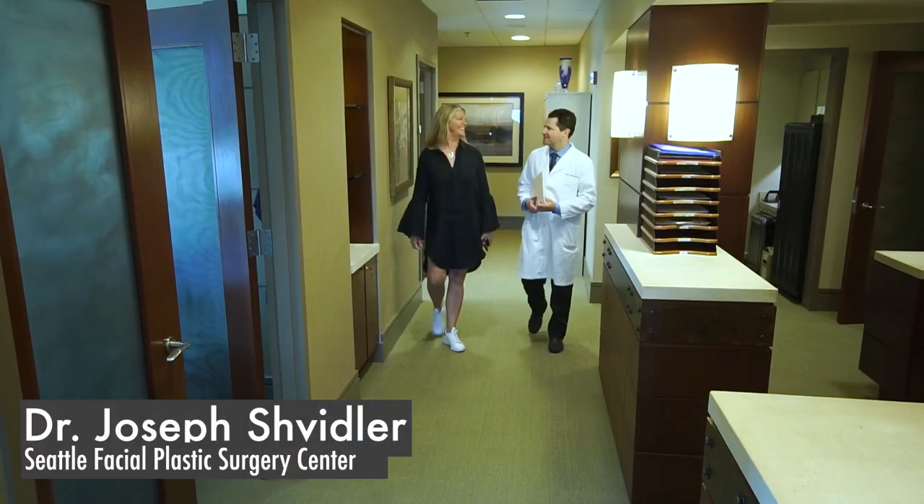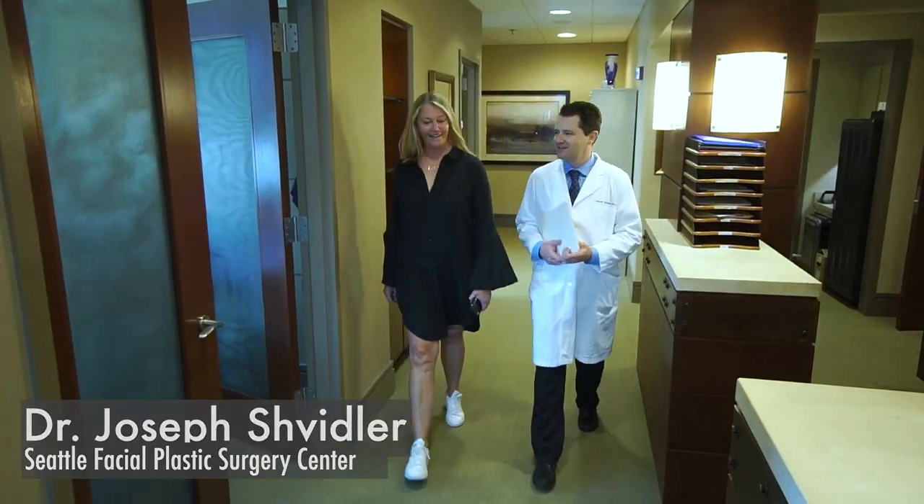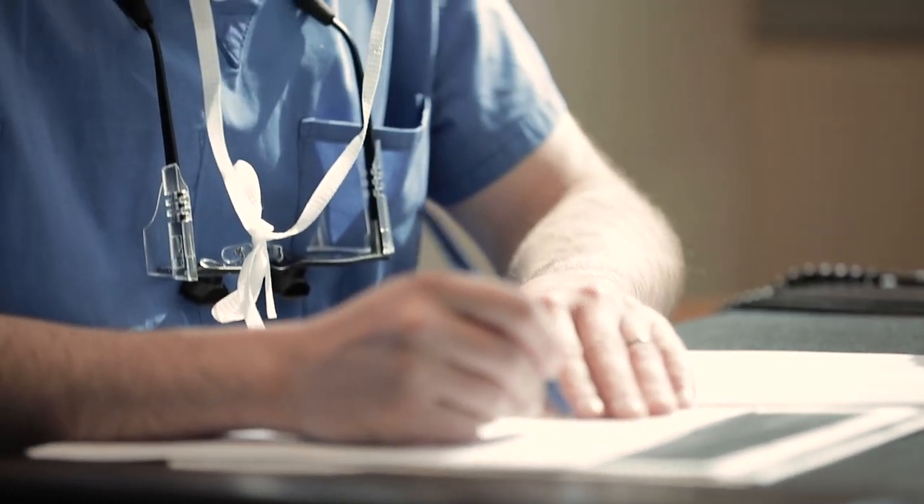I'm Dr. Joseph Schvidler, and I'm a double board certified facial plastic surgeon currently practicing at the Seattle Facial Plastic Surgery Center in Seattle, Washington. The first three days after revision rhinoplasty surgery are probably the toughest three days to go through. That's where you'll have the most swelling. You may get some bleeding and bruising, and then the swelling should start going down.